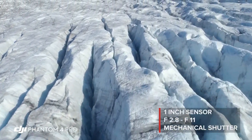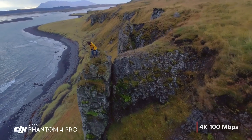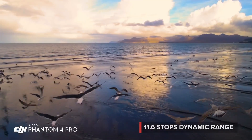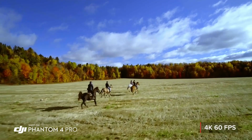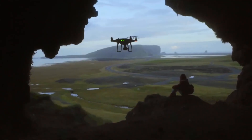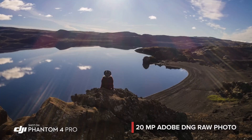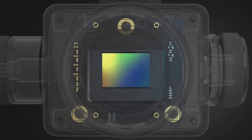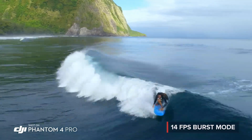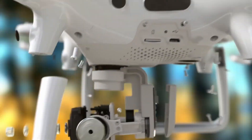Equipped with intelligent flight modes like ActiveTrack, TapFly, and Gesture Mode, the Phantom 4 Pro ensures effortless and precise control, allowing you to focus on capturing the perfect shot. The inclusion of obstacle avoidance sensors in five directions enhances flight safety and enables seamless navigation in complex environments. With a maximum flight time of 30 minutes and a range of up to 7 km, this drone empowers you to explore vast landscapes and capture breathtaking aerial perspectives with confidence. Its compact and foldable design facilitates easy transportation, while the integrated GPS and vision positioning system ensures stable flight performance even in challenging conditions.